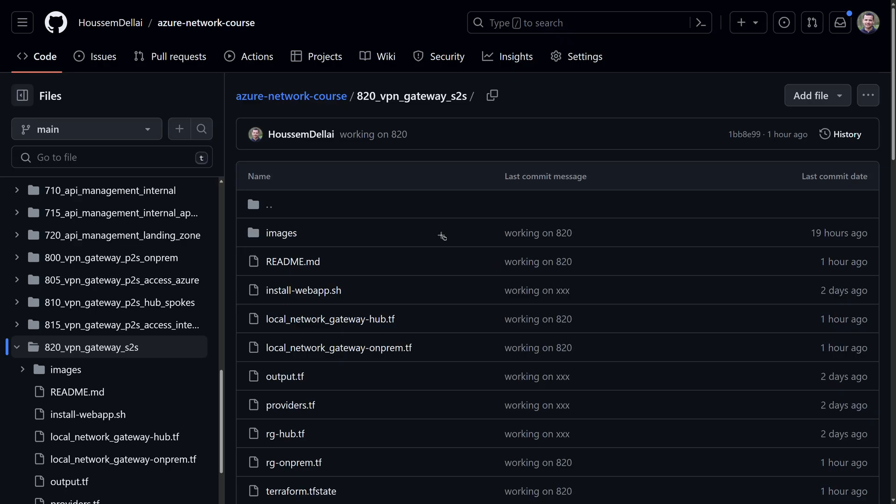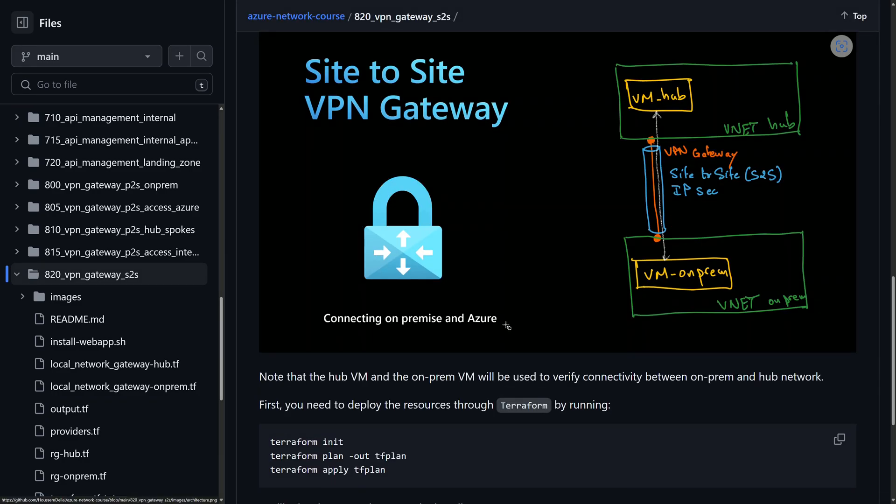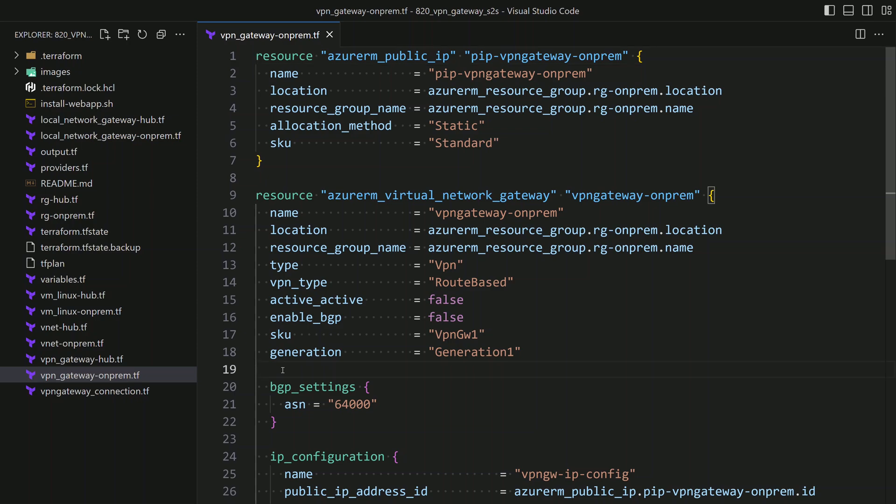To create those resources, we'll be relying on Terraform. The Terraform template can be found in the GitHub repository Azure Network Course, where you will see all the Terraform files, the architecture we are working on, and the Terraform commands to deploy those resources. I have this Terraform code open in VS Code, where I can see the different resources that will be created.